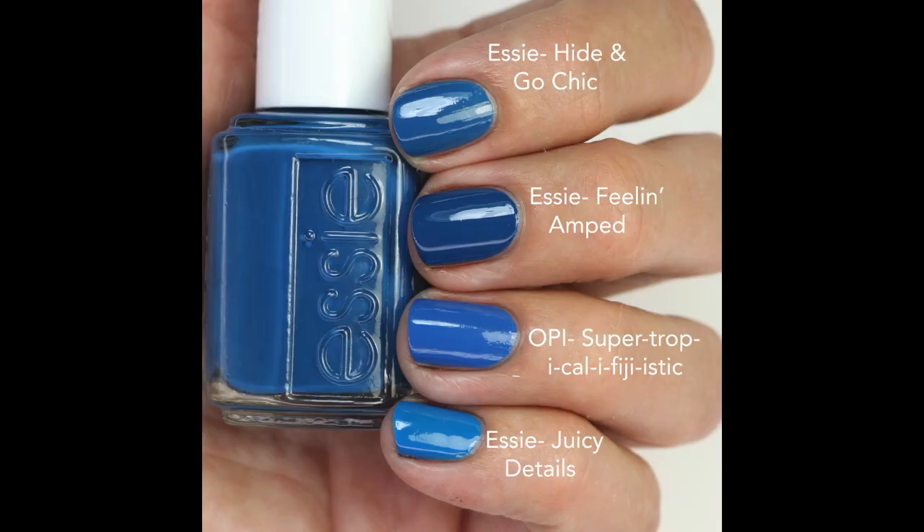I compared Fill in Amped to Hide and Go Chic — they looked exactly the same in the bottle, but Hide and Go Chic has a more crelly formula and they're not as close as I thought. I compared it to OPI Supercalifragilistic, which is more of a sky blue, just to show the color tone. I also compared it to Juicy Details, which is brighter and lighter. If you liked Hide and Go Chic, you're really going to like this one — the formula and brush are much better, and it's kind of unique to Essie's line.